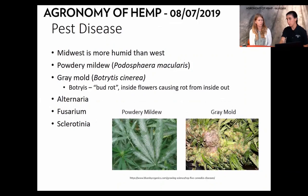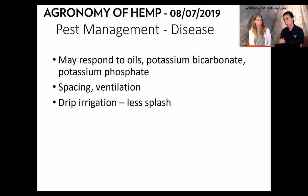Disease is also something to scout for in your fields. In the Midwest, we're dealing with significantly more humid conditions than out west where there's large production in Colorado and California. Powdery mildew and botrytis gray mold can be really common in heavy biomass, especially in the flowering parts once plants are putting out flowers. Other molds like fusarium can also attack these plants. Ways to manage disease include oils, potassium bicarbonate, and potassium phosphate — all organic fungicide methods. A big way to prevent disease is spacing and ventilation, making sure you're getting airflow through your fields so moisture doesn't sit on plants.